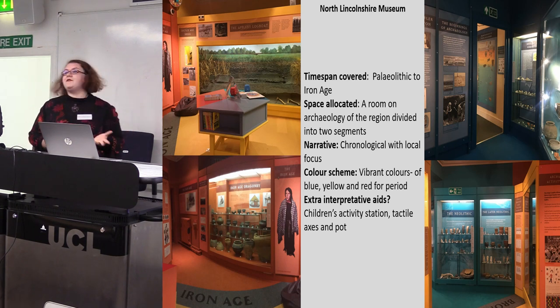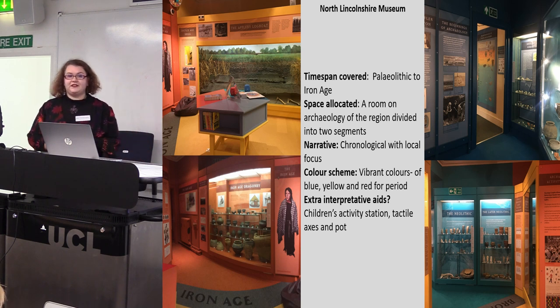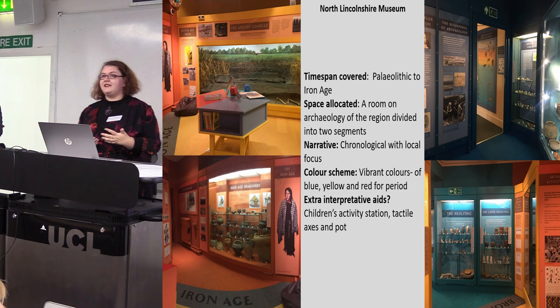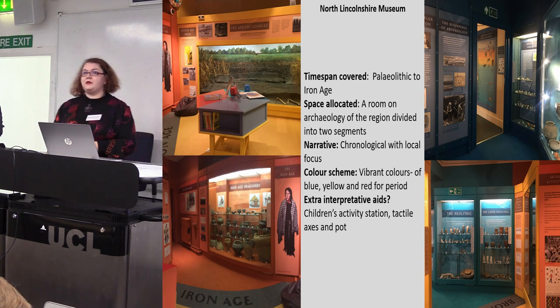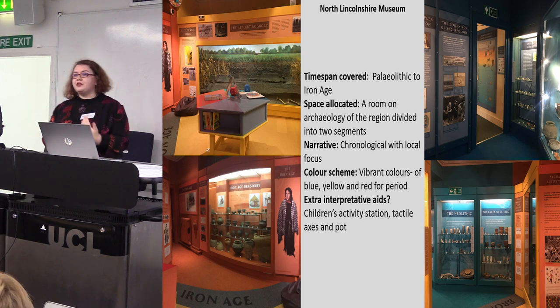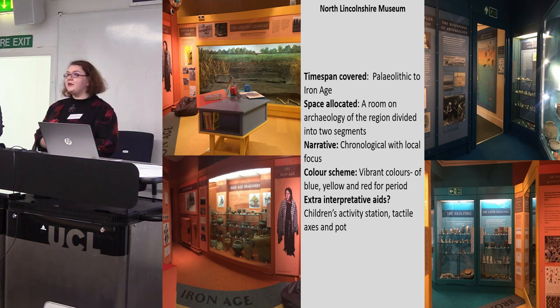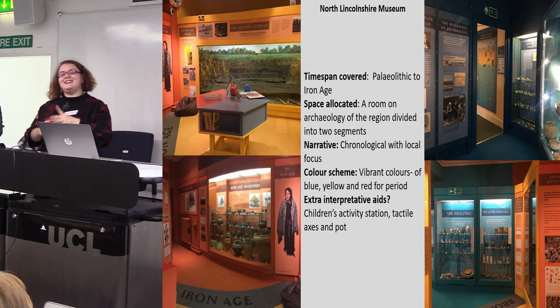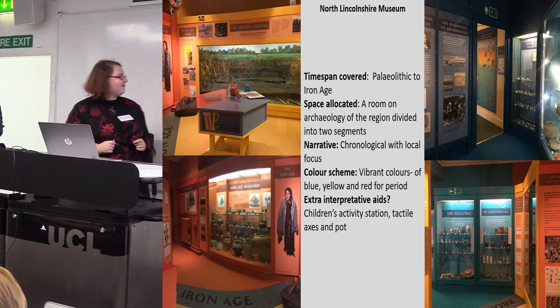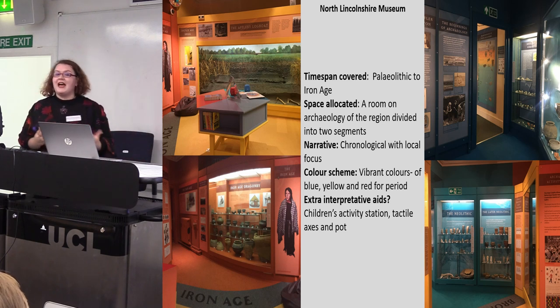At North Lincolnshire Museum, prehistory is covered from the Palaeolithic through to the Iron Age. It's located in a room focused on archaeology of the region, split into two segments, one focused just on prehistory. It's presented in a chronological framework with a very strong local focus. It's quite a vibrant display where each period is associated with a different colour — Bronze Age is yellow, Stone Age is blue, and the Iron Age is red. For extra interpretation there's a little table where children can play games, and a few tactile elements including some axes and a pot.